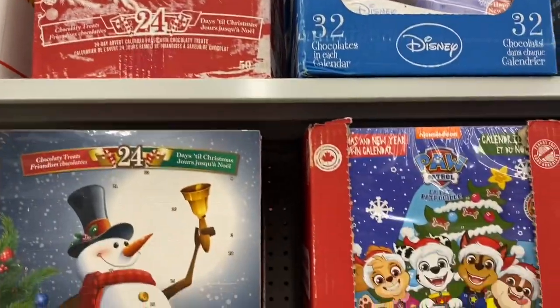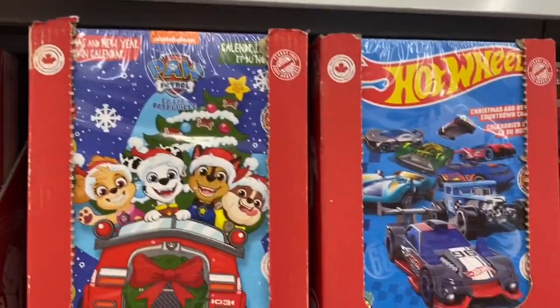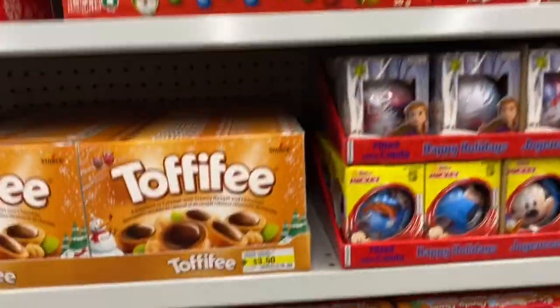Lots of different advent calendars to choose from. Christmas is here at the Dollarama for sure.